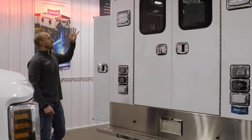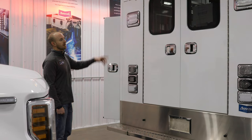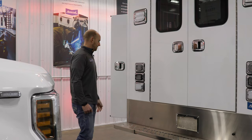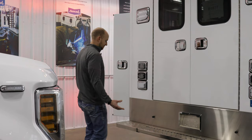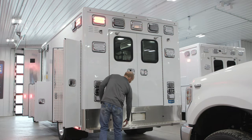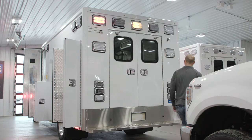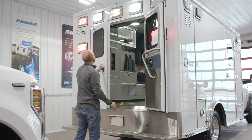Moving around to the back, we've got the M-series warning lights back here with a couple at the window level, and the M6 series for the turn, backup, and brake lights. We've got our custom stainless steel flip-up rear bumper as well as a nice stainless steel kick panel that goes all the way across below the doors.